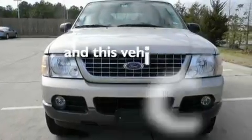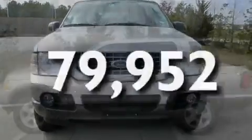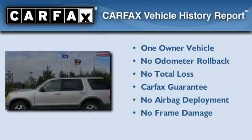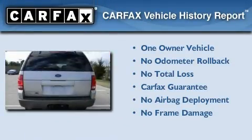This vehicle has fewer than 80,000 miles on the odometer. This Ford has had only one owner, and it qualifies for the Carfax buy-back guarantee.